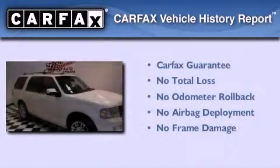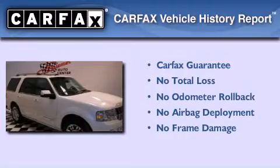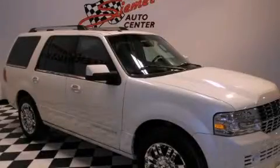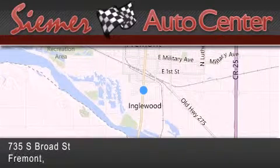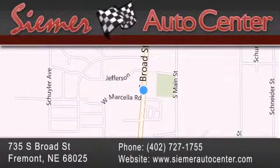Not to mention that this Lincoln qualifies for the Carfax buy-back guarantee. Please call us today for more information on this great vehicle. CIMR Auto Center is located at 735 South Broad Street in Fremont. Our goal is to exceed all of your expectations to ensure that you'll return for future visits.